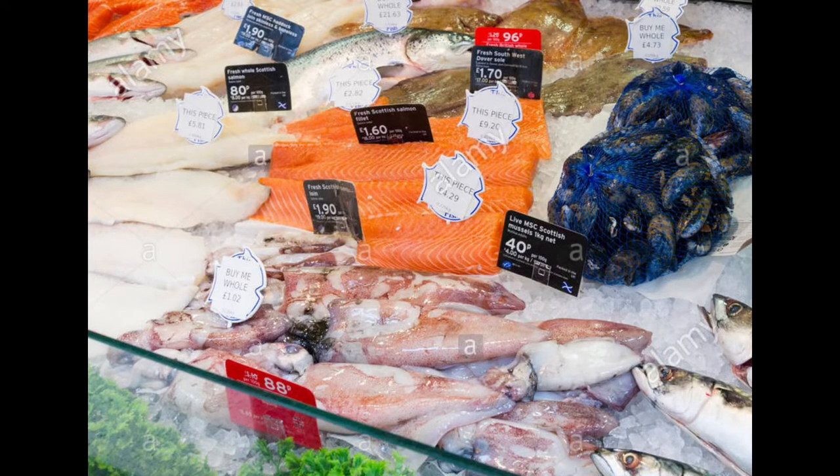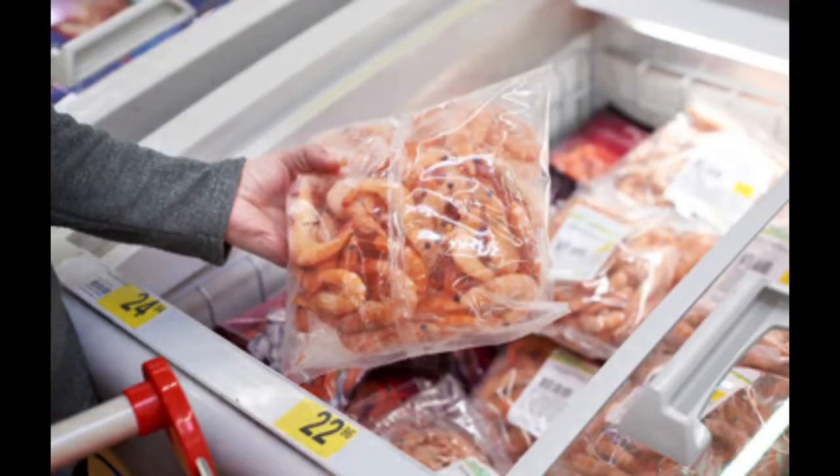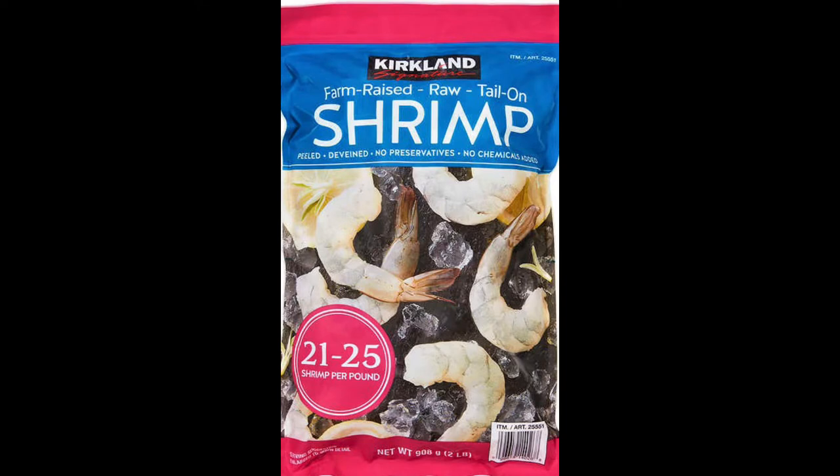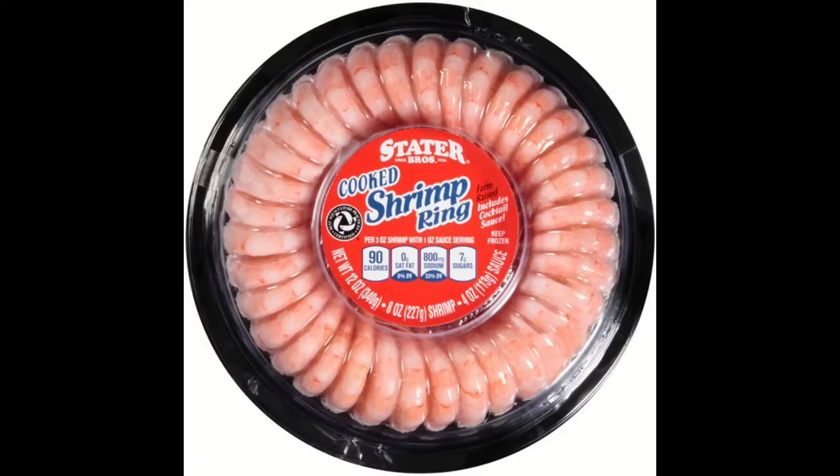So you're in the supermarket looking at shrimp — chances are you're either in the fish area where they have some defrosted stuff, or more likely you're in the frozen section seeing both cooked and raw shrimp and not sure what to do. As far as I'm concerned, cooked shrimp should only be used in shrimp salads or shrimp cocktail if you want to be lazy, because if you try to cook it further it's going to become rubbery and nasty. It's so much better to just go with the fresh.